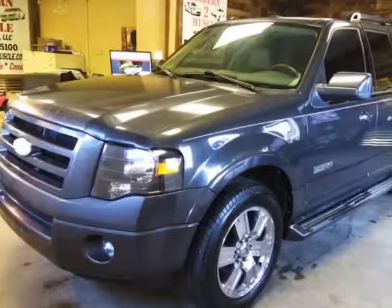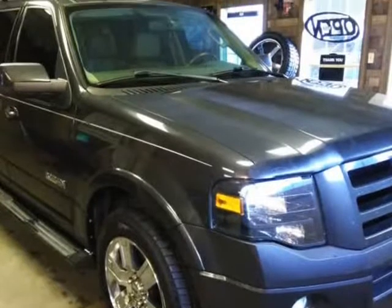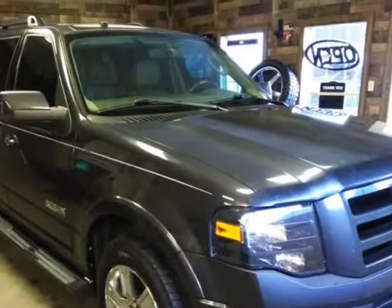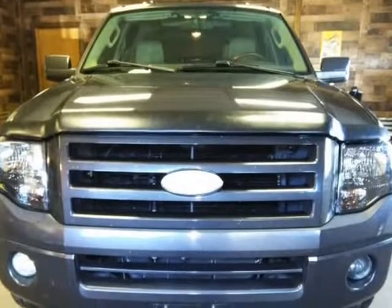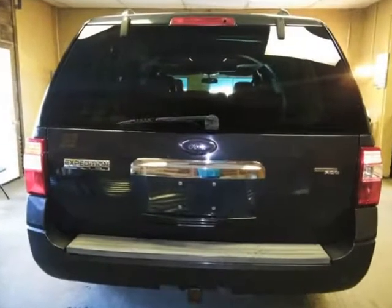This 2007 Ford Expedition EL is brought to you by Modern 2 Muscle Auto Sales, LLC. This vehicle is comfortable to drive, has great interior features, fits the family and all the gear, and it is an overall great choice for large families.